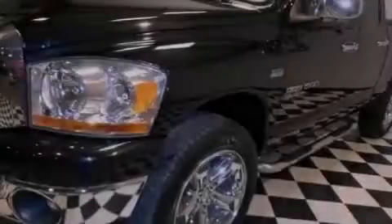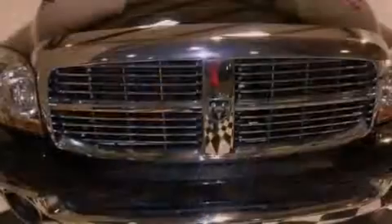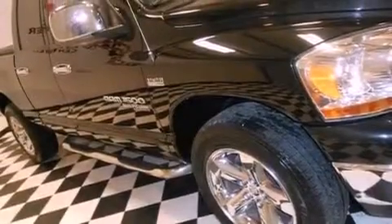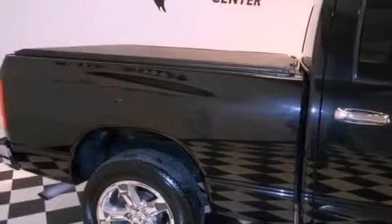Features include air conditioning, a folding rear seat, cruise control, a CD player, running boards, a Sentry key theft deterrent system, front and rear floor mats, an anti-lock braking system, full power accessories, and aluminum wheels.